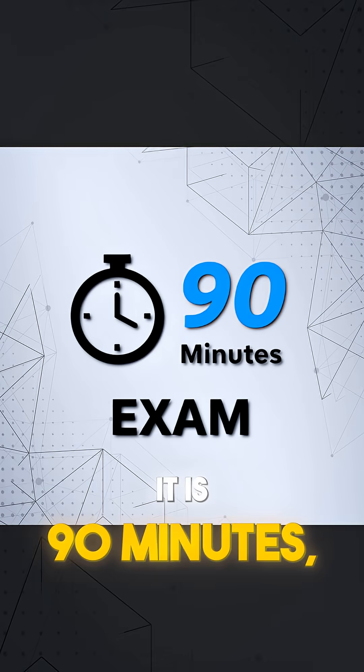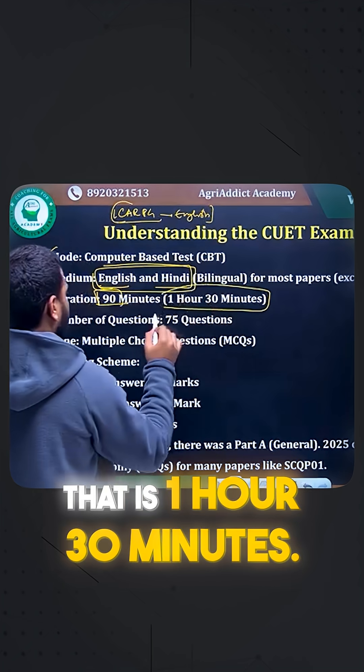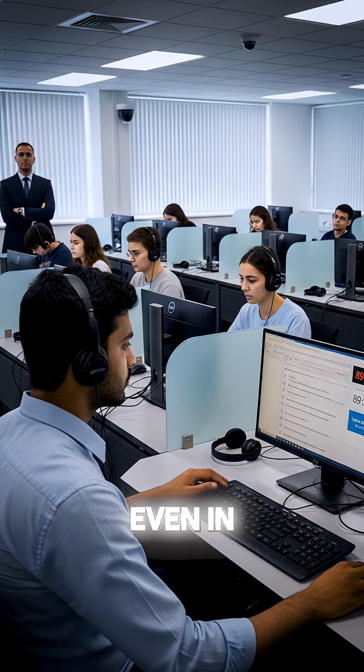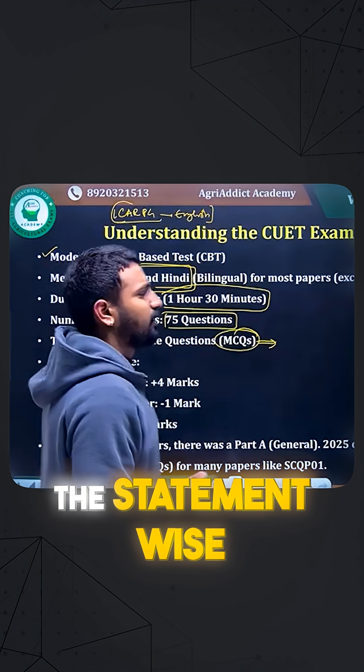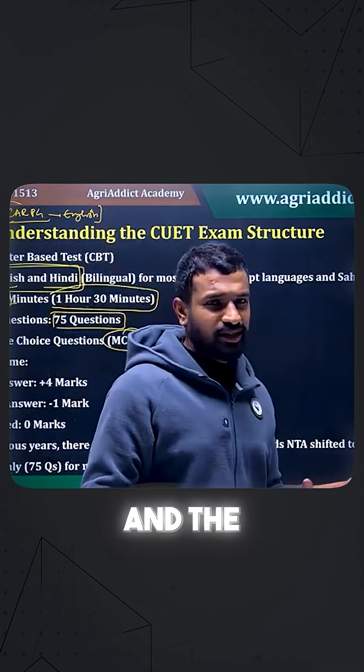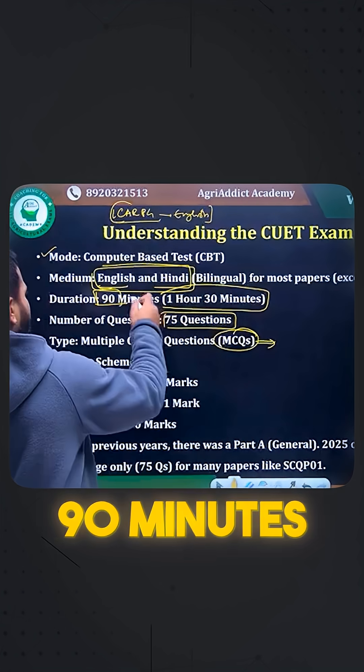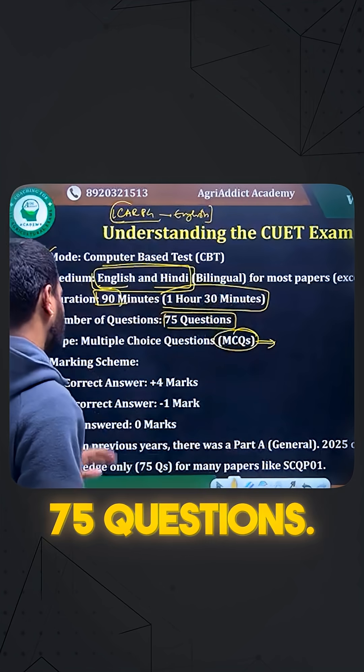The duration is 90 minutes, that is 1 hour 30 minutes, and there are 75 questions. The questions are MCQs, and assertion-reasoning or arranging-sequence type questions will mostly not be there. There will be one-liners, which you can easily answer. Within 90 minutes, you can easily complete all 75 questions.